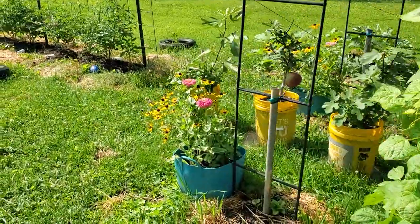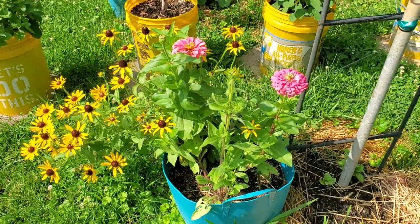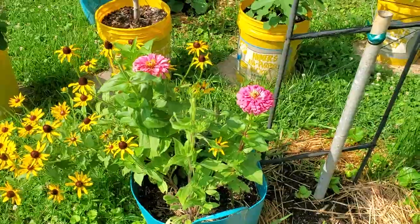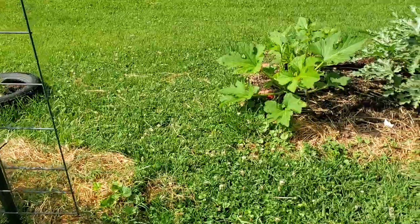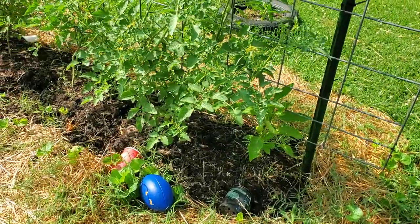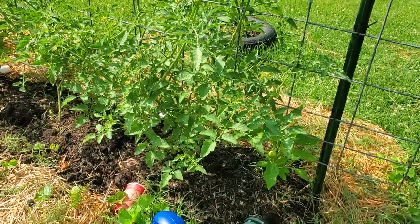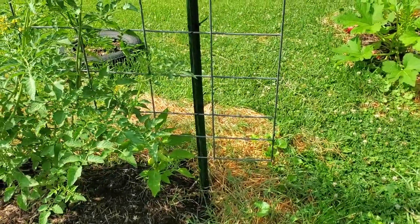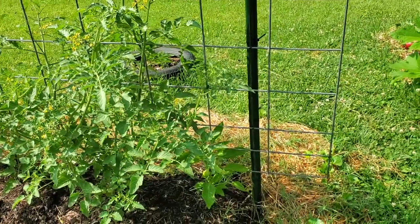Good morning everyone. It's Letitia with Bear Fruit Gardening. I hope that you are doing well. I am out here trying to harvest some things. It is quite warm already this morning, and I just wanted to see what's growing and kind of how the condition of the garden is after this rain that we got. I'm so grateful for the rain because you don't have to water if you get a nice, good rain. And we did.